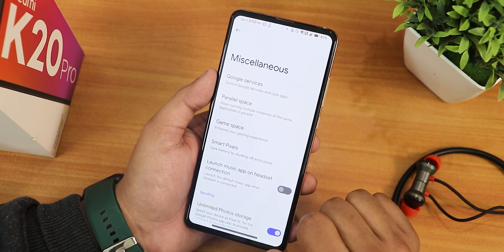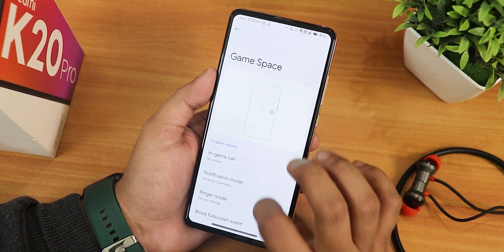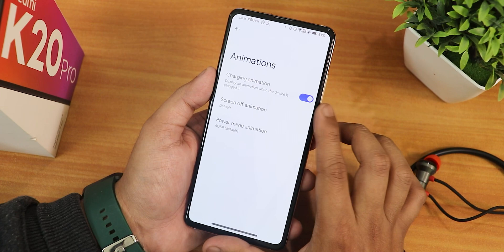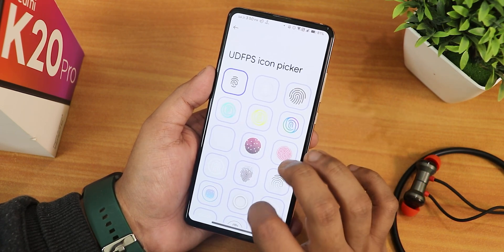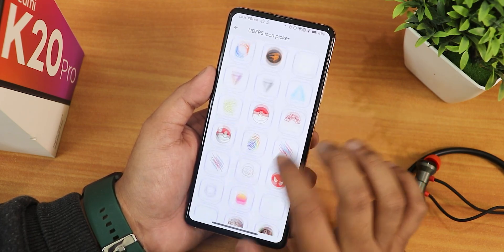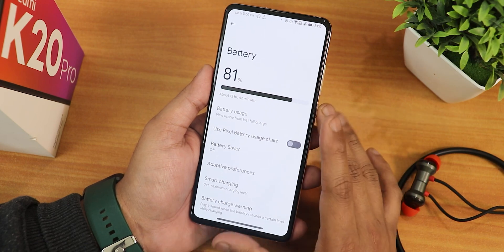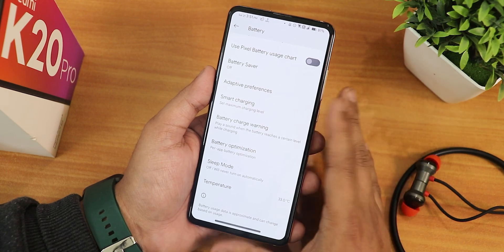There's a game space option where you can add any game. We have launch music app, smart pixel, and animation customization. In the lock screen there's UDFPS customization with a plethora of icons and custom animations. For battery settings, it shows battery temperature at the bottom. I would have loved to see battery charging cycles but sadly that's not visible here. We have battery optimization and charge warning.